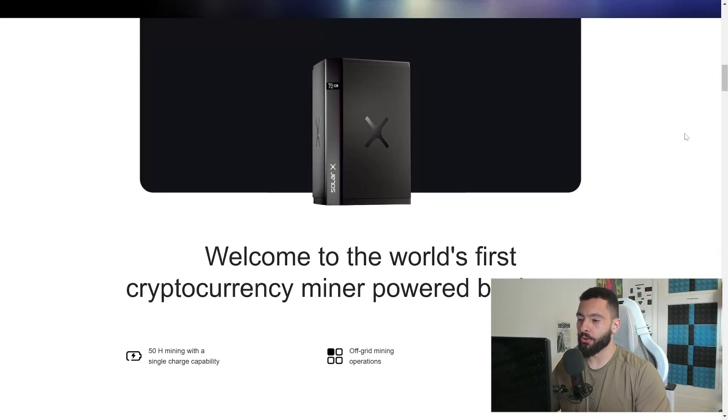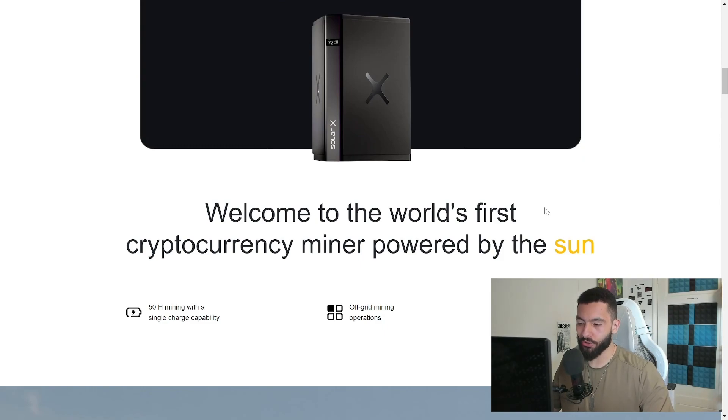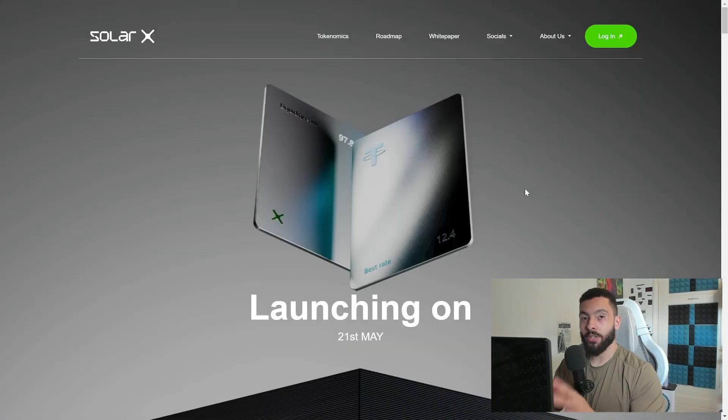Welcome to the world's first cryptocurrency miner powered by the sun — 50 hours of mining with a single charge capability, off-grid mining operations, and generating passive income through mining. Today we will be talking about SolarX, an awesome new project that is coming out. I'm very excited for this project, and I'm going to dissect everything that they have to offer so far.